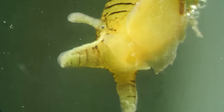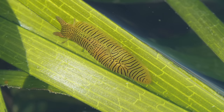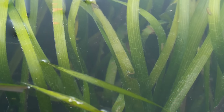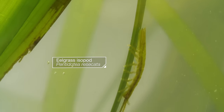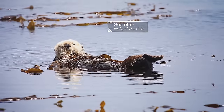Slurping up the algae on the eelgrass lets more sunlight hit the plants, so the meadows can keep growing. Seagrass meadows help control erosion and absorb carbon from the atmosphere. Also, they make some sweet digs for all kinds of creatures. Oh, hello!